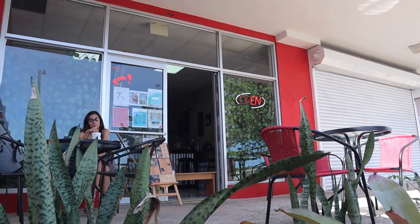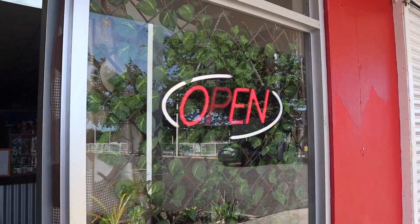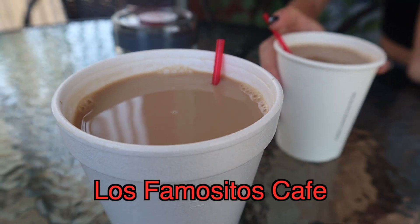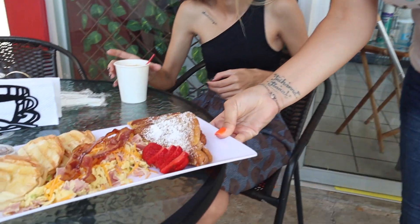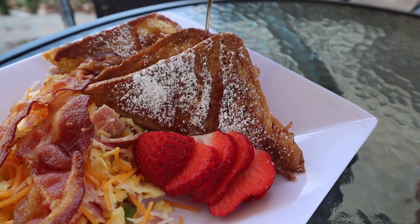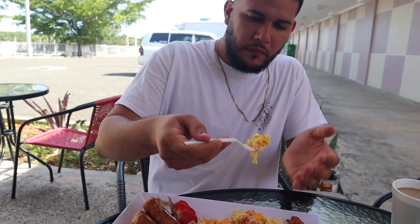Our first stop has to be getting a little bit of breakfast, and we went to Los Famositos Café. This local coffee shop had amazing coffee, beautiful and tasty breakfast, all for very cheap too — a great way to start our day in Cabo Rojo.